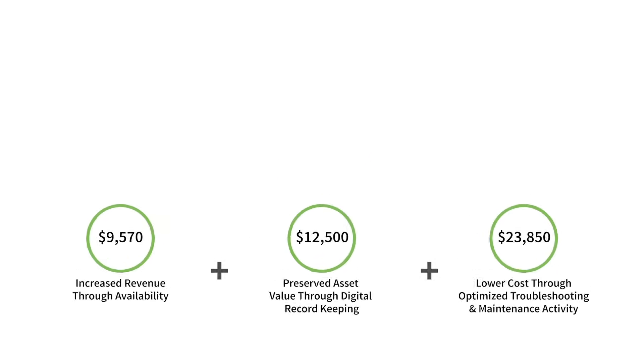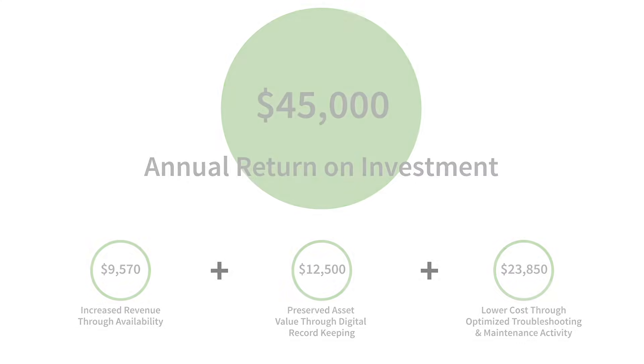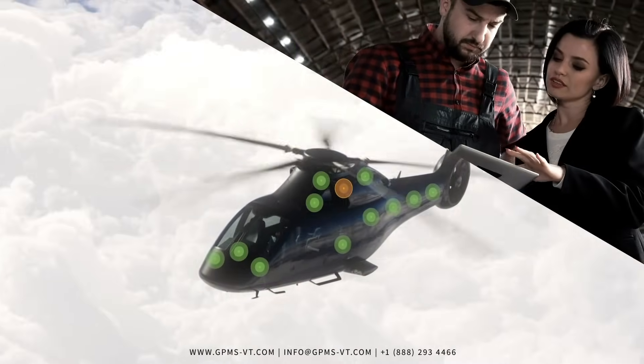Remarkably affordable, operators of even single-engine aircraft are seeing over $45,000 in ROI. Foresight makes your helicopter smarter, giving you the ability to know it before it matters.